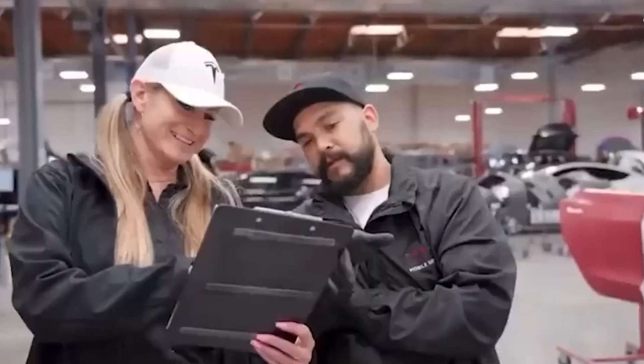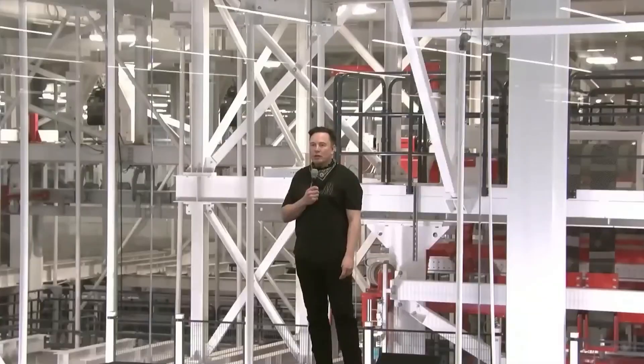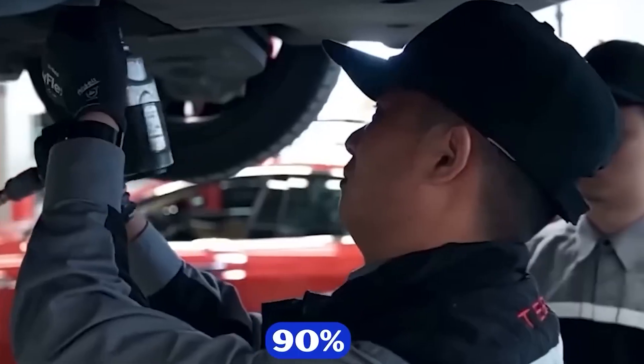Tesla is also working to reduce the amount of wiring in its EVs. All new Tesla models will use a 48-volt electrical system instead of the traditional 12-volt setup. This change allows for smaller, lighter wires and eliminates the need for many traditional wiring components, further reducing both weight and production costs.